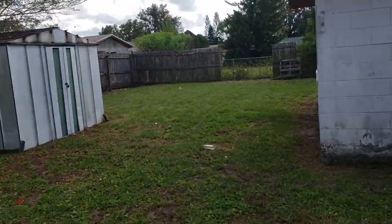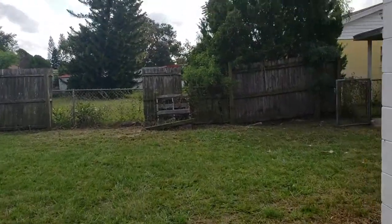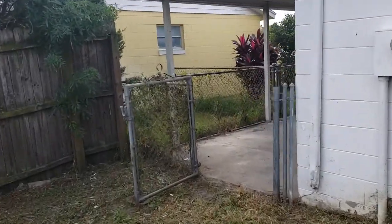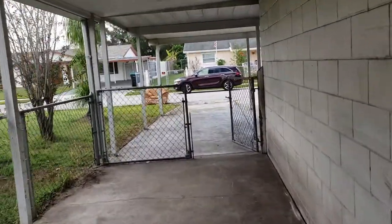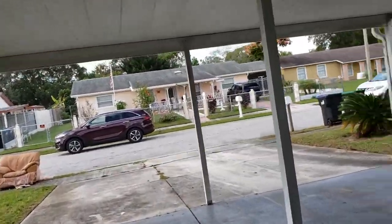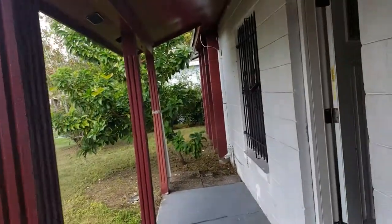Alright, let's go back out front and head on inside. This property is about 1,325 square feet — decent size. It is a three-bedroom, two-bathroom. Here we are in the initial living room — very big space.